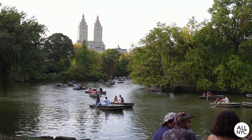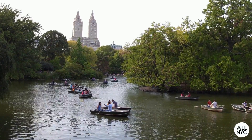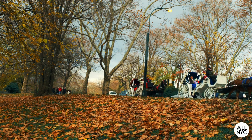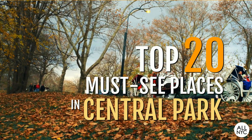Today, I show you all the cool spots you won't want to miss when visiting this massive park in the center of Manhattan. Leave it up to me to give you the lowdown on the best parts to check out. Without further ado, here are my top 20 must-see places in Central Park.